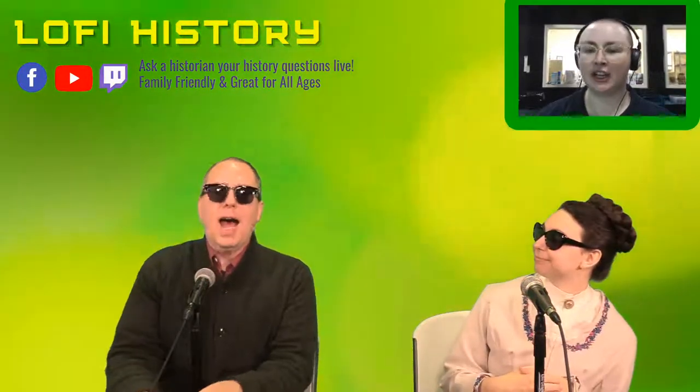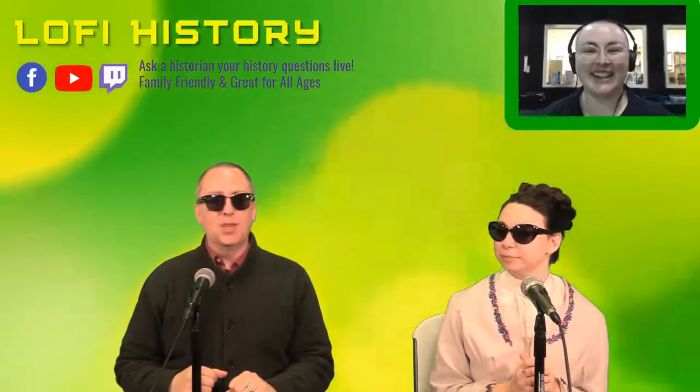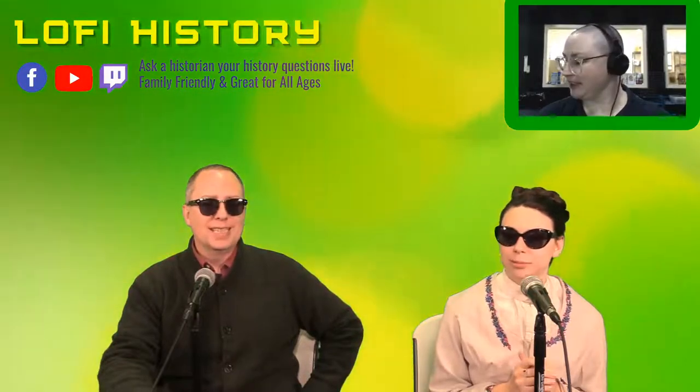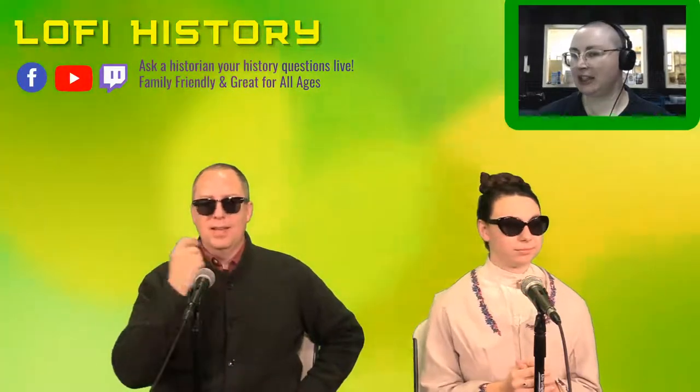Usually we're dressed in some fancy costumes. Glenn, what costume are you wearing today? I am wearing a 100% wool sweater to represent the fantastic and very important history of the wool trade in Europe in the medieval period. It led to wars — the Hundred Years' War, one could argue. It helped finance the English invasion and attempted overthrow of the French crown.